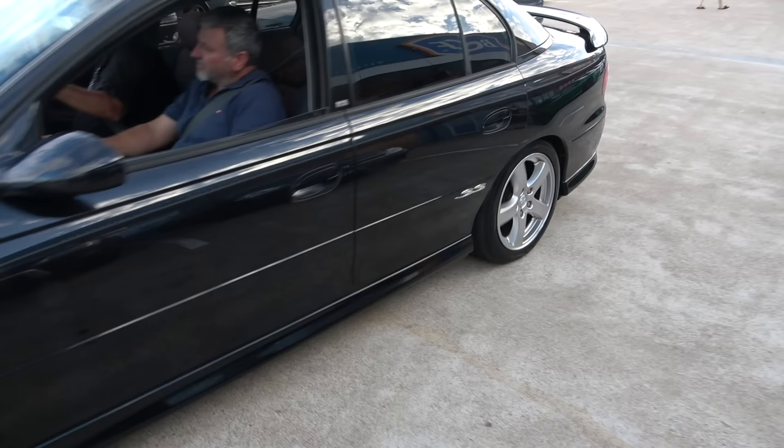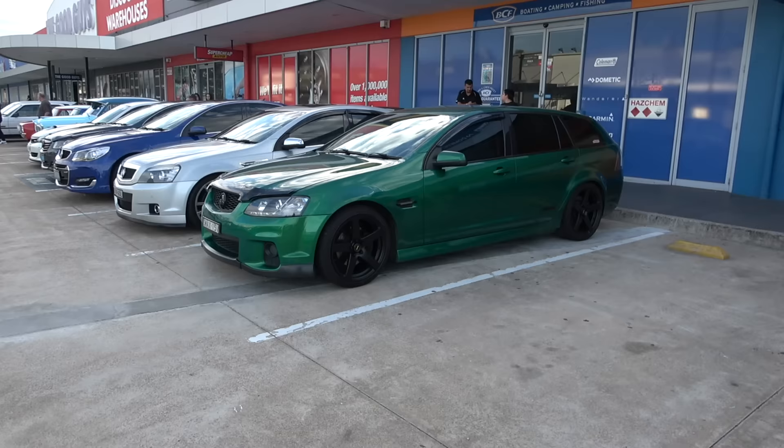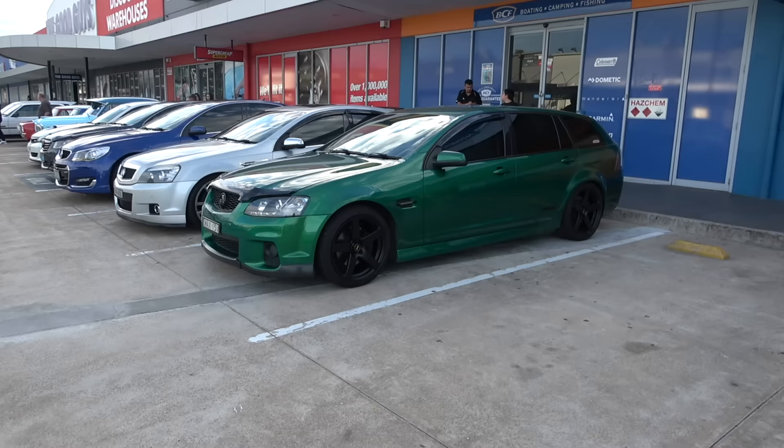Another black SS Commodore and a nice VL — the guy's on his heels learning. How you going buddy, all good? What a car to be learning to drive in, yes sir. A mint green SS Commodore station wagon — very nice.